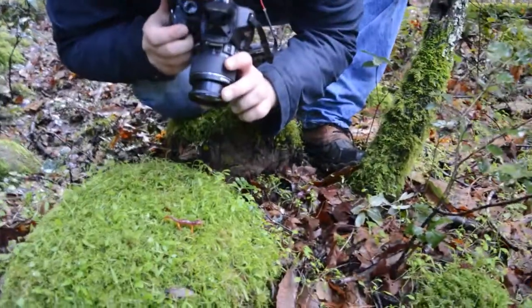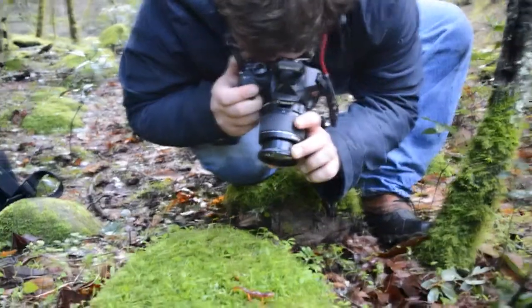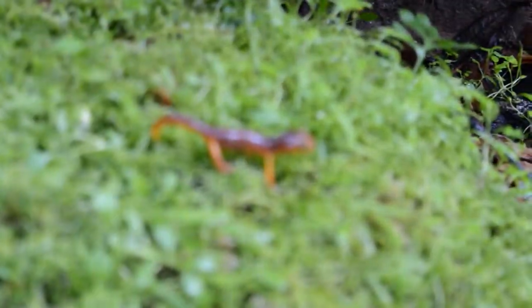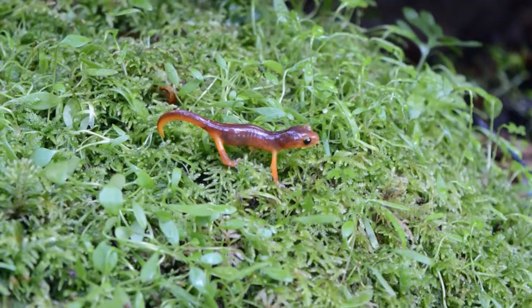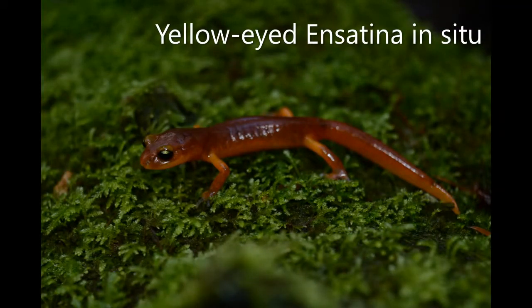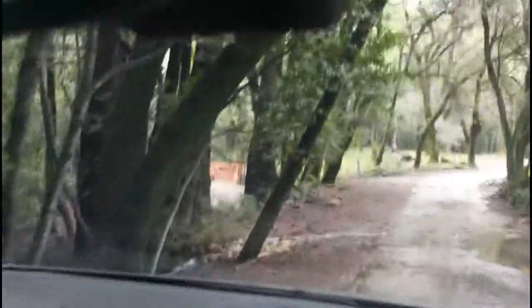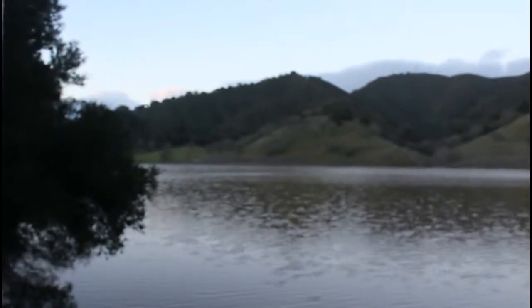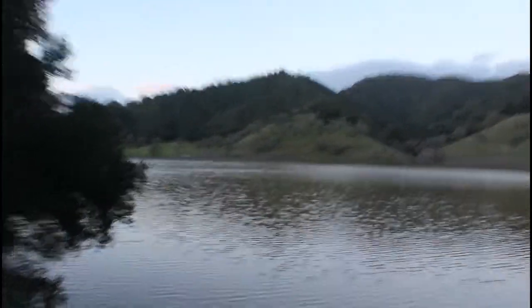What temperature would you say it is? About 50 degrees. Just some more redwoods here, folks — this is the kind of habitat we were herping in for the past couple hours where we found the ensatina, the slender salamanders — about 25 of them — and the Santa Cruz black.